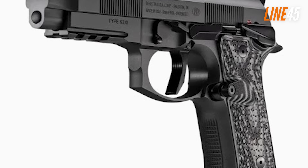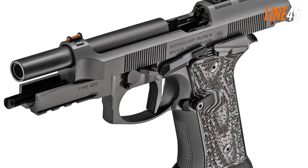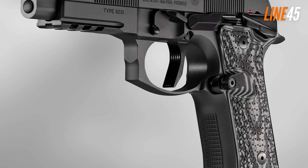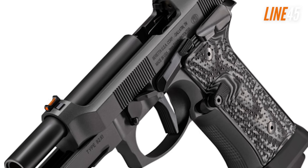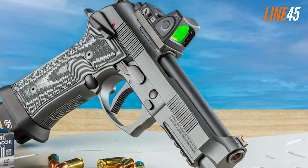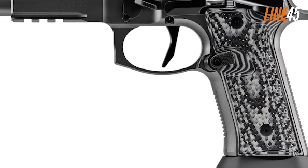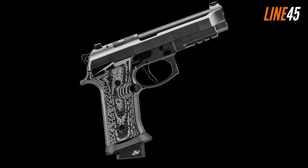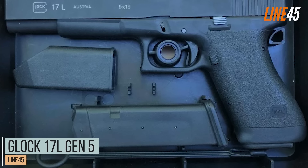The Beretta 92XI Squalo is a single-action hammer-fired pistol. The single-action match trigger has a pull weight of around five pounds, operates smoothly, is very crisp, and the reset is fast. Beretta didn't lie when they called it a race gun — it has a standard capacity of 22+1 rounds. Its backstrap has been straightened, which helps operators get a high grip, shortens trigger reach, and improves control. The recoil is smooth and light, allowing quick follow-ups, and the iron sights return to zero quickly.